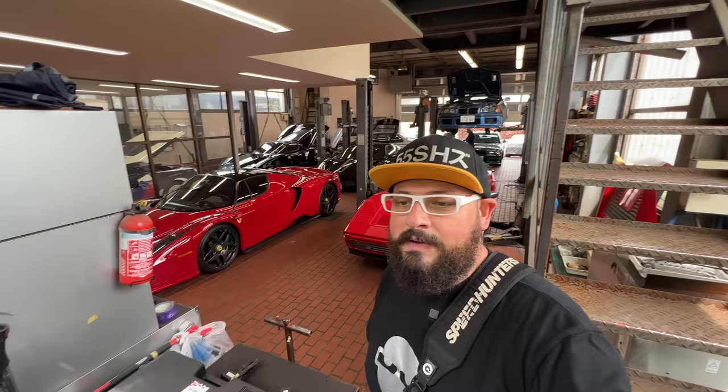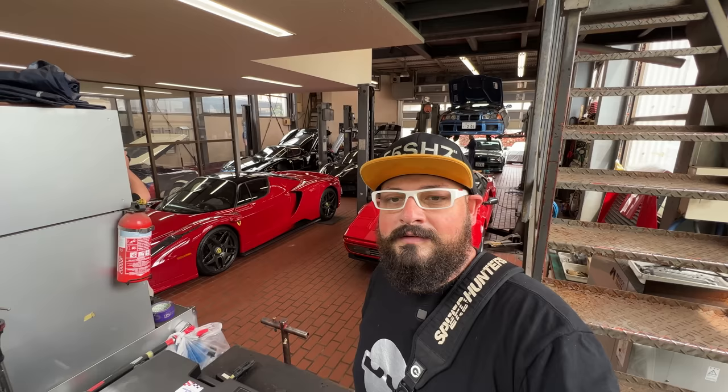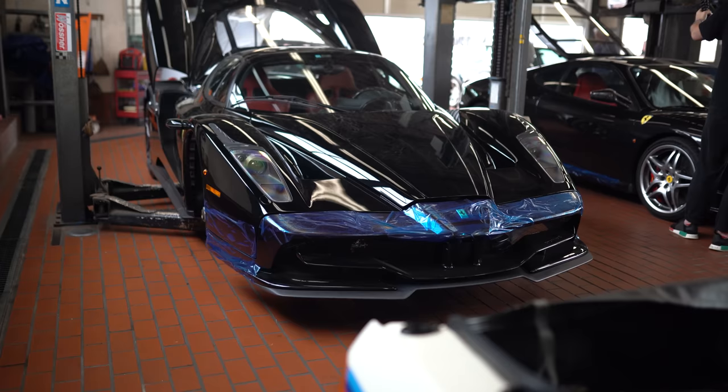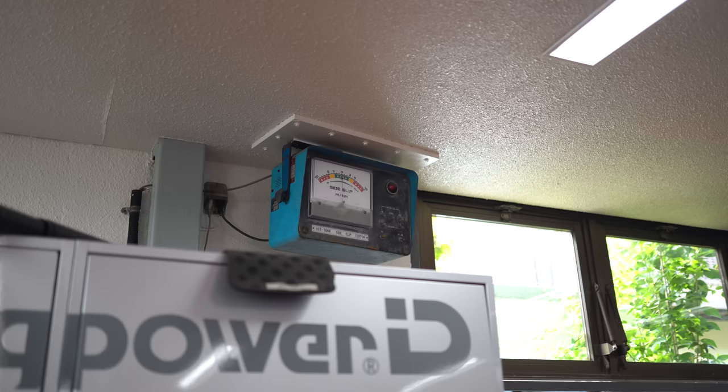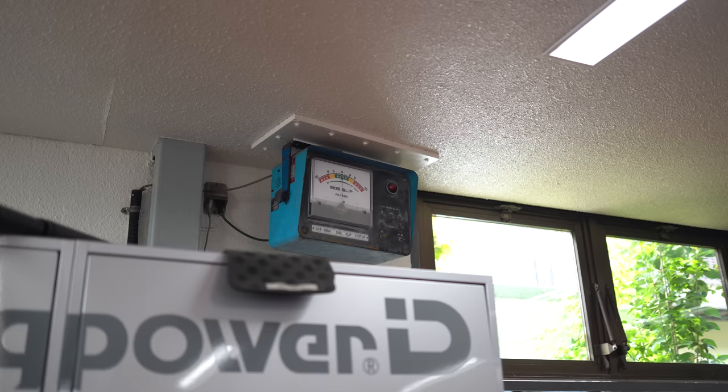Okay, so that brings this episode to a close. I really hope you enjoyed taking a look at one of the most special car builders here in Japan. I think we need more people like Ida-san in the world — they get what the essence of car enthusiasm is all about, and that thing about extracting that little bit of extra performance from already impressive and amazing cars. Hope you enjoyed it, let me know below what you thought, and I'll see you in the next episode.